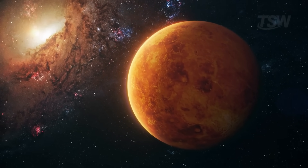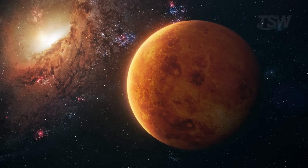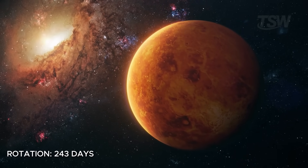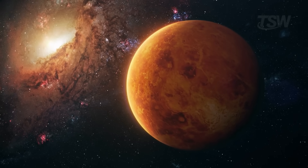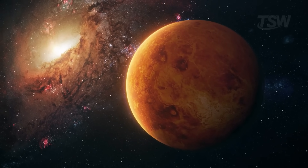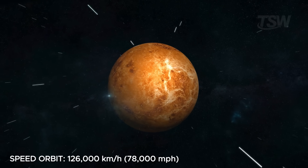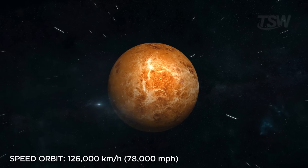That's right. While a year is 225 Earth days, a Venusian day — a full rotation — takes about 243 Earth days. Imagine living in a place where the sun would appear on the horizon only every 8 months. Venus's orbital speed is 35 kilometers per second, or about 126,000 kilometers per hour.